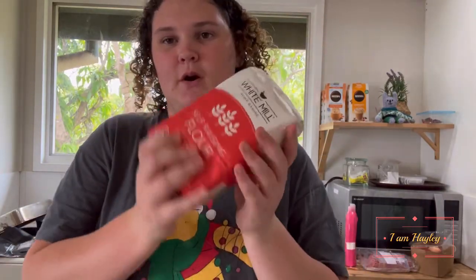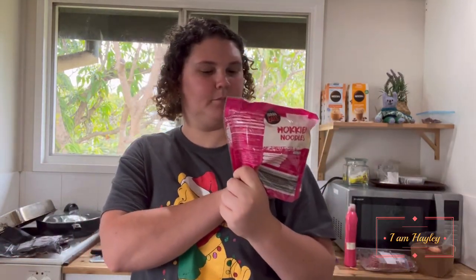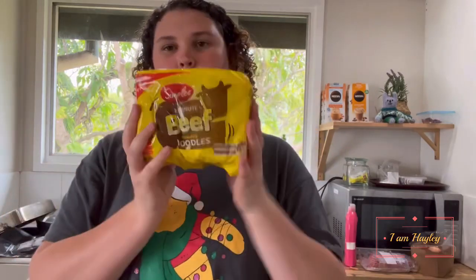Four bean mix. Self-rising flour. Hokkien noodles, stir-fry noodles, beef noodles.